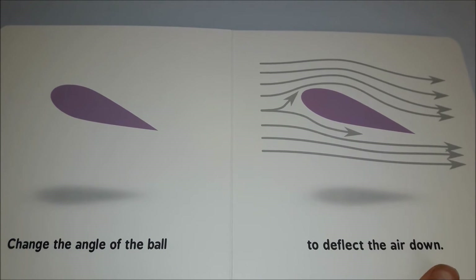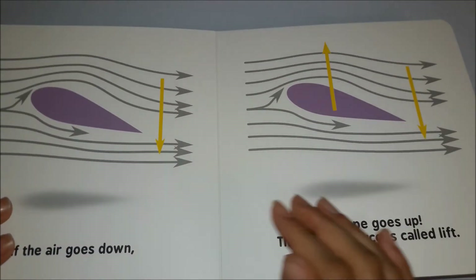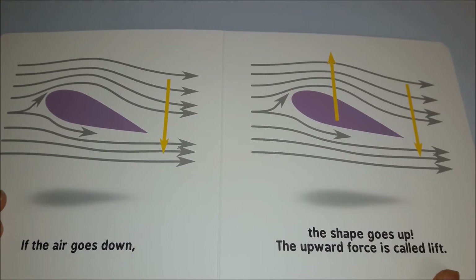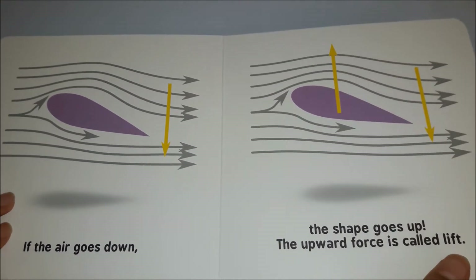Change the angle of the ball to deflect the air down. If the air goes down, the shape goes up. The upward force is called lift.